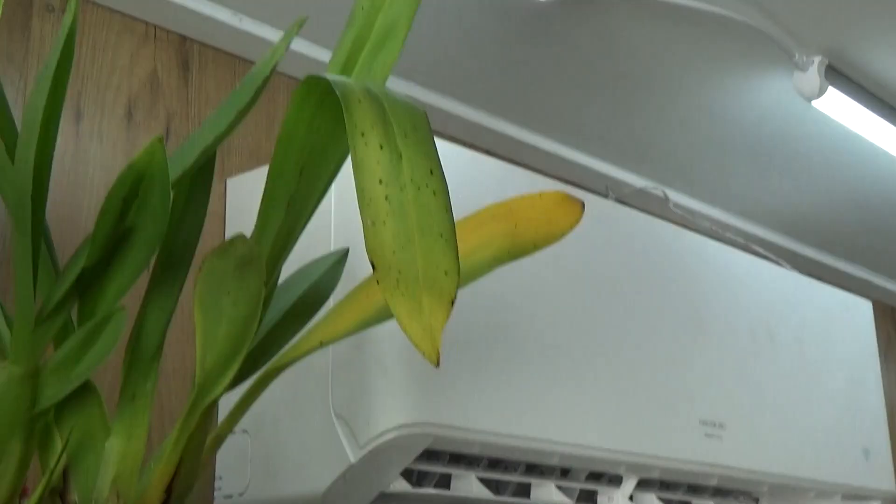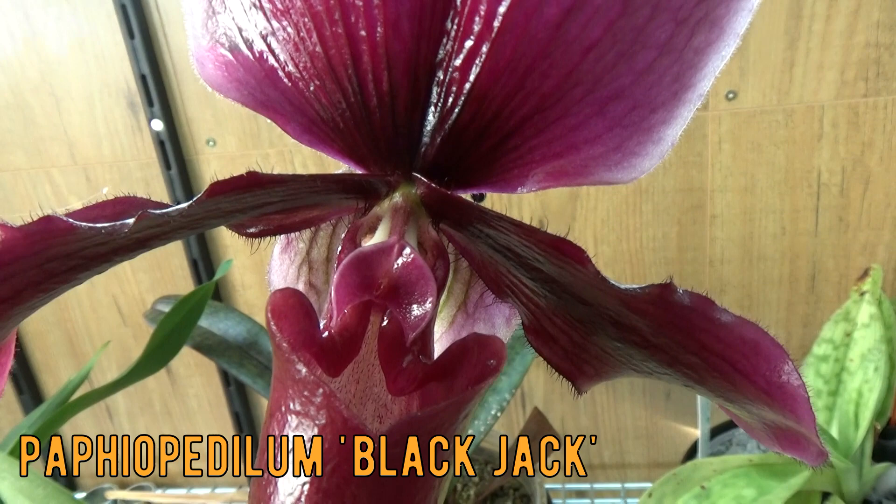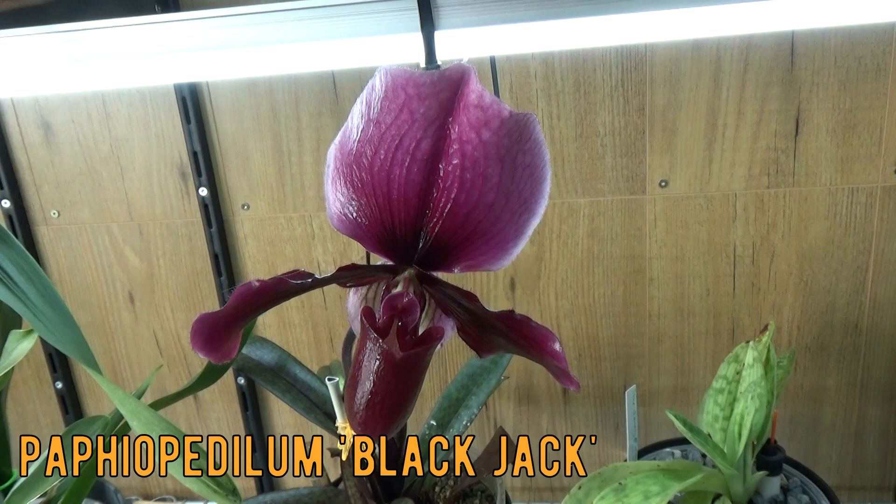I still have a Blackjack bloom — such a beautiful color if you ask me. Strange-shaped blooms; I keep finding them strange but they are so beautiful.